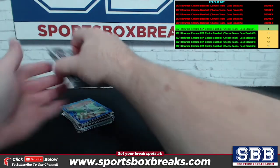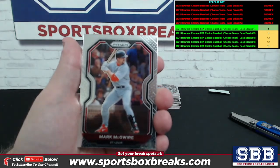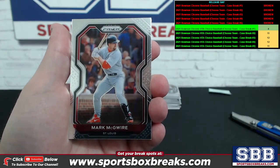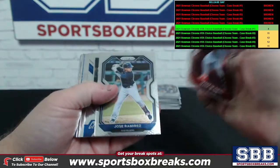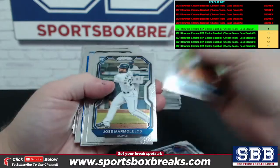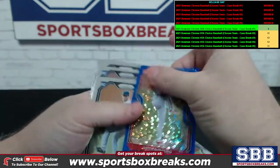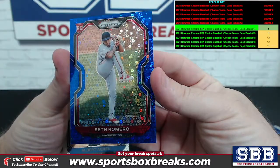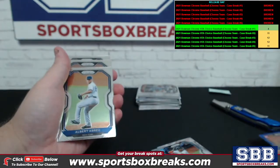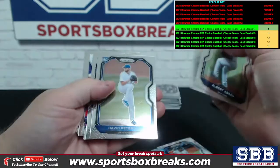Two autos per box, I believe, if my memory serves me correctly. Let me get the camera focused in. Mark McGuire at the top of the stack, Ramirez championship stage, Chris Bryant. Monte Harrison rookie. We got some blue circles — Seth Romero, blue circles rookie for Washington, numbering 70 of 199. All the color circles and stuff will get pulled off to the side.